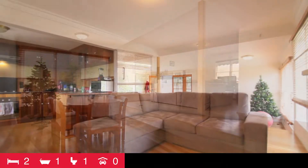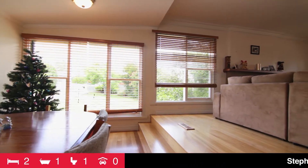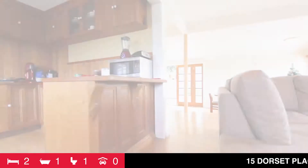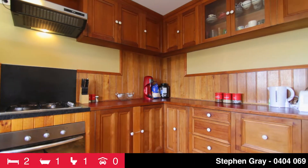The large glass panel entry door provides access to a split-level timber-floored lounge and dining room. The area is bright, spacious, and appealing. There is a fireplace with a wood heater for atmosphere, and also ducted electric heating through the home. Next to the dining area is a spacious timber kitchen with loads of cupboards and bench space — a great area to prepare those culinary delights.